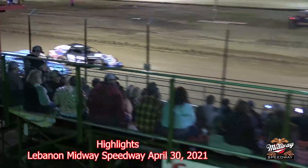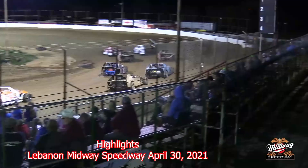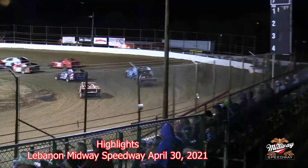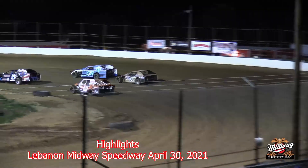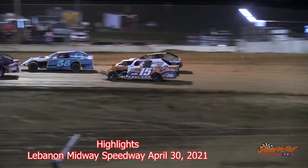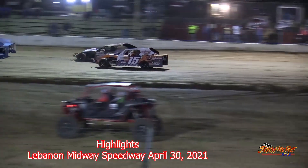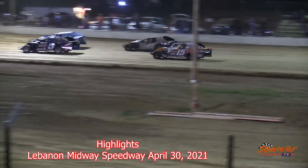Row number three on the inside, that'll be the 5C of Brian Cook. On his outside it'll be the 58T of Steven Krunswick. On the inside of row number four it'll be the 15 of Oakley Raglin. And on the outside there it will be the 05 of Cheyenne Bauman.